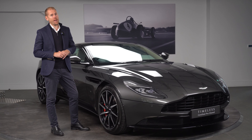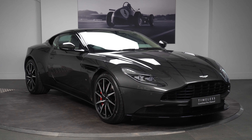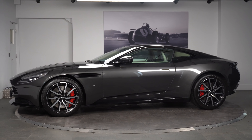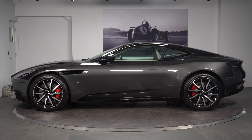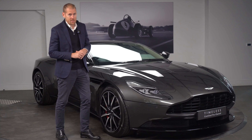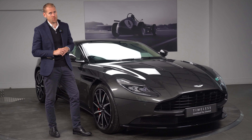Here we have the DB11 V12. Registered in May 2019, this two-owner car has travelled just under 22,000 miles, presented here in Quantum Silver. I will give you a brief walk around of the car and just point out a few of the features that this particular car has, and we'll go into a bit more depth on that later on.